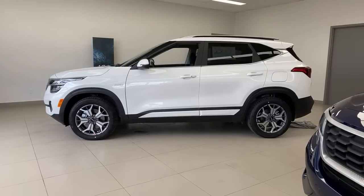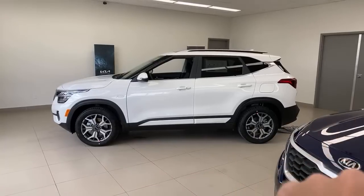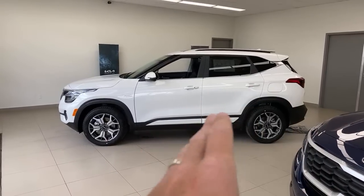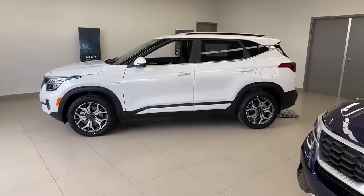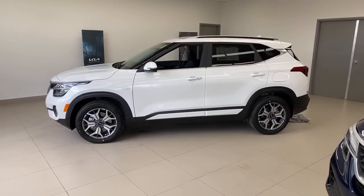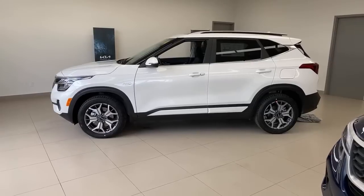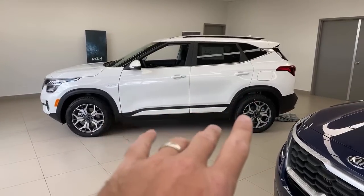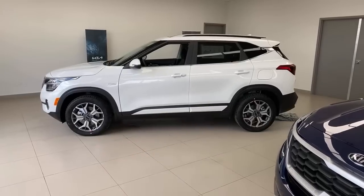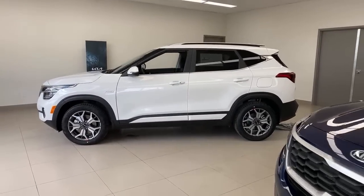On the new Sportage vs. Seltos: the new Sportage is going to be bigger than the current Sportage. If you want something bigger than the Seltos but not as big as the Sorento — and priced in between — you'll want to wait about six to eight months for the new Sportage. The Seltos gives you more tech for your dollar; the current Sportage gives more towing capacity at 2,000 lbs in Canada. The Seltos has no towing rating in Canada.